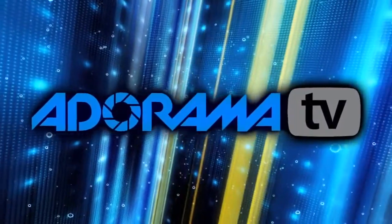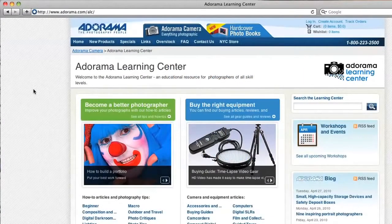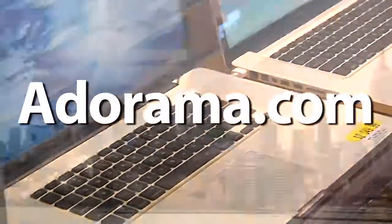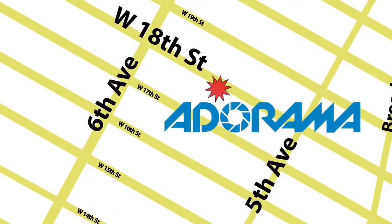This episode is brought to you by AdoramaTV. Visit the Adorama Learning Center for photography tips and techniques, links to the gear used in this episode, and related videos. For all the latest photography, video, and computer gear, visit adorama.com. And the next time you're in New York City, visit our store located on 18th Street between 5th and 6th Avenue.